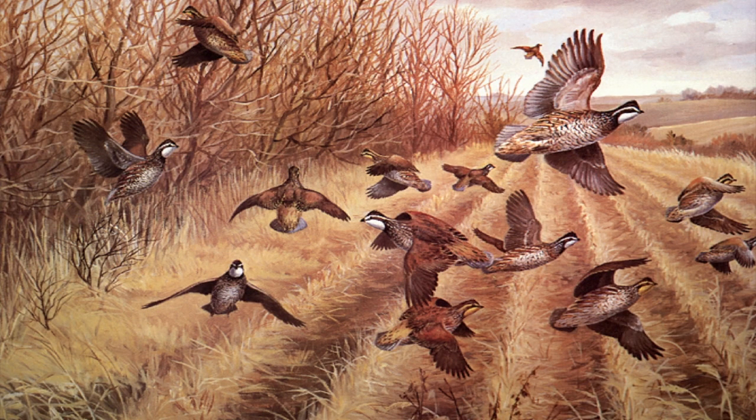The bobwhite is a really important species to a lot of people. Many people enjoy seeing them, and hunting is really important too. In a lot of parts of South Texas, economically it's as important as white-tailed deer, if not more important, wherever we do have the habitat for quail where people can hunt them.